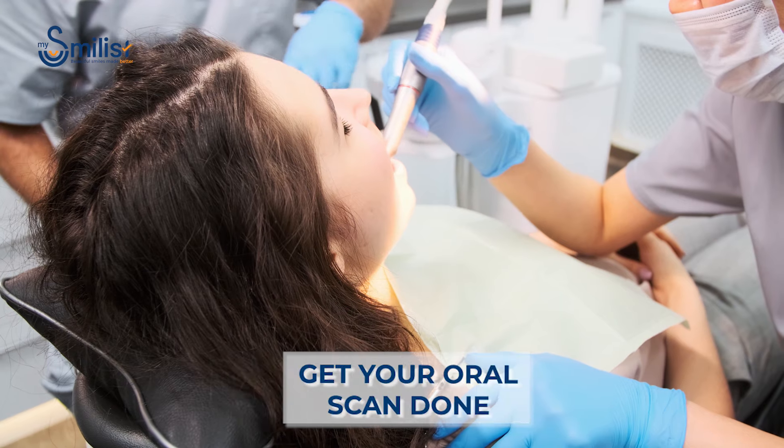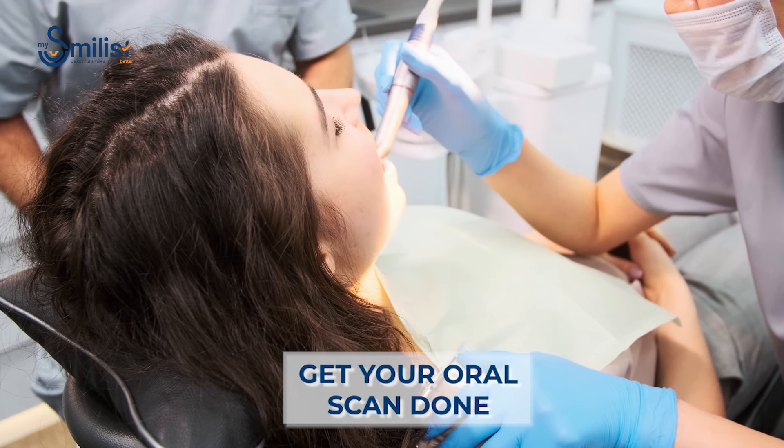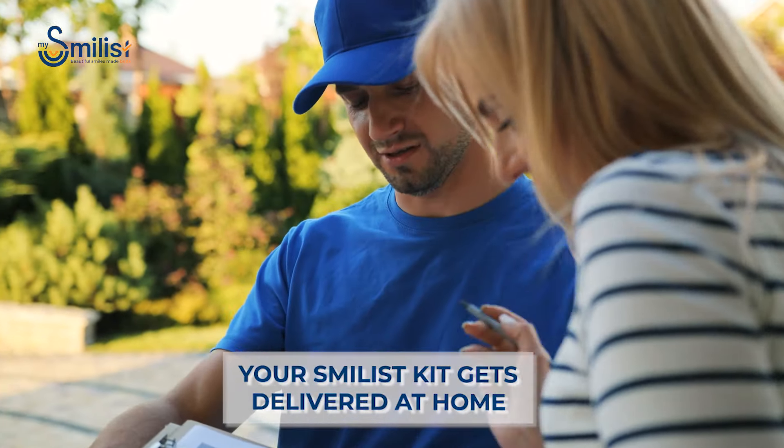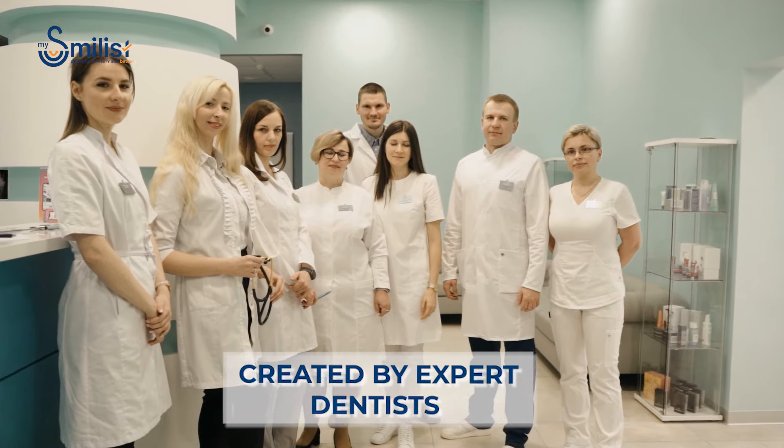After your scan, MySmilist will quickly give you a plan customized exclusively for you. All you have to do is to approve and get your smile delivered at home.